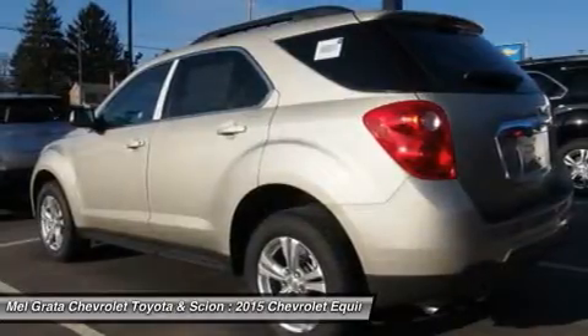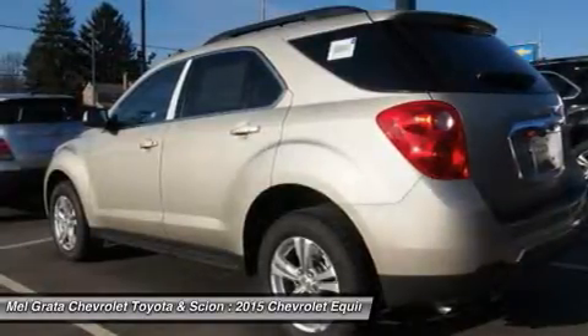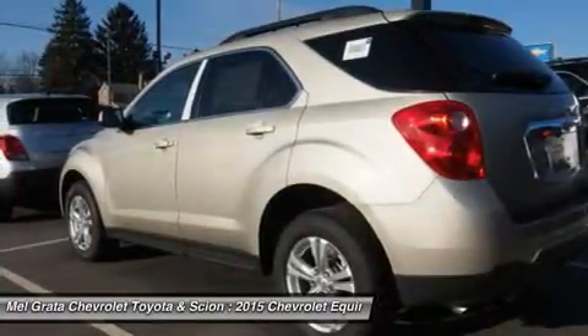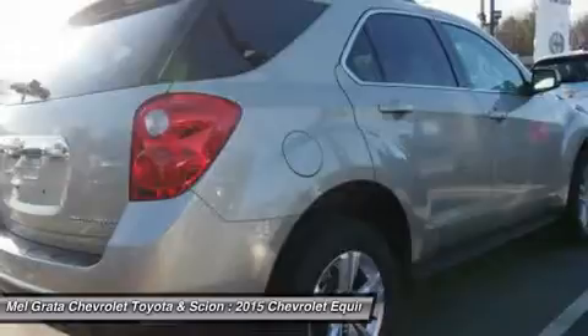The 2015 Equinox has a blend of soft curves at its edges to balance the vehicle's rectangular shape. A long hood further helps even out the Chevy's proportions. It all works to give the Equinox an athletic appearance. Other standout aesthetics include the signature two-bar grille, floating fog light bezels, and increased fender flares.